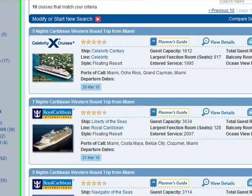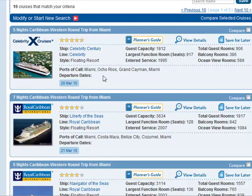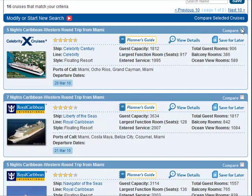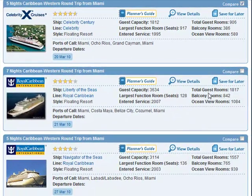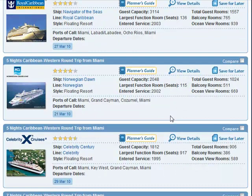Let's have a look at the Celebrity Century. I can see from this page that it's visiting Ocho Rios, Grand Cayman, and sailing from Miami. I'm interested in comparing this ship to a few others. Now we have the Liberty of the Seas, also sailing from Miami on the 21st of March with a slightly different itinerary — this one is a seven-night cruise. I'm interested in the Liberty of the Seas as well, so I'd like to compare it.